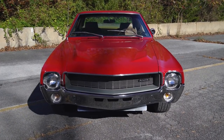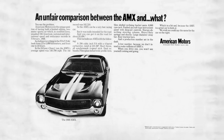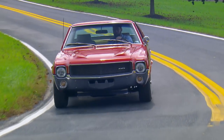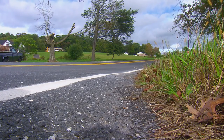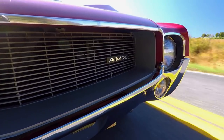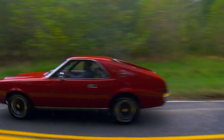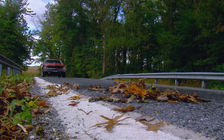Not quite a pony car and not quite a sports car — since the beginning, the AMX has defied classification. Its appeal stems both from its unusual design and unlikely origins. Those three letters, A-M-X, stand for the little guy. It's a reminder that sometimes, the underdog wins.